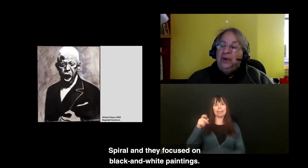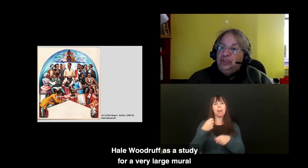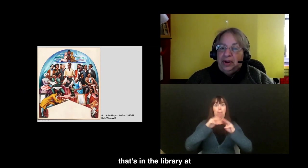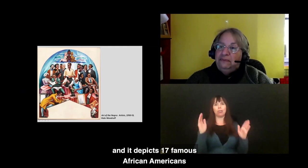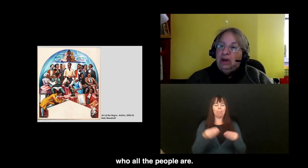This oil painting from 1950–51 is Art of the Negro, made by Hale Woodruff as a study for a very large mural that's in the library at Clark Atlanta University in Georgia. It depicts 17 famous African Americans from the 18th, 19th, and 20th centuries. There is a pullout panel in front of it at the DIA that tells who all the people are.